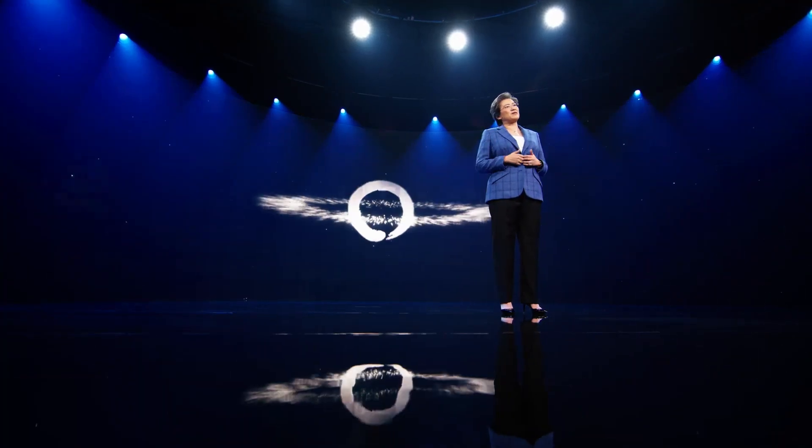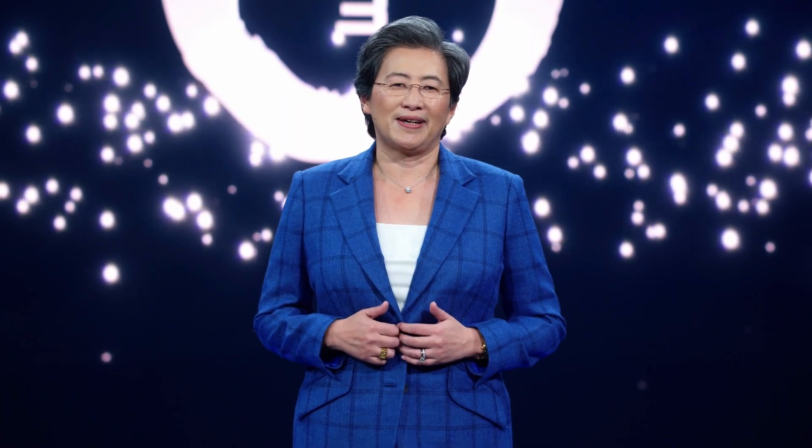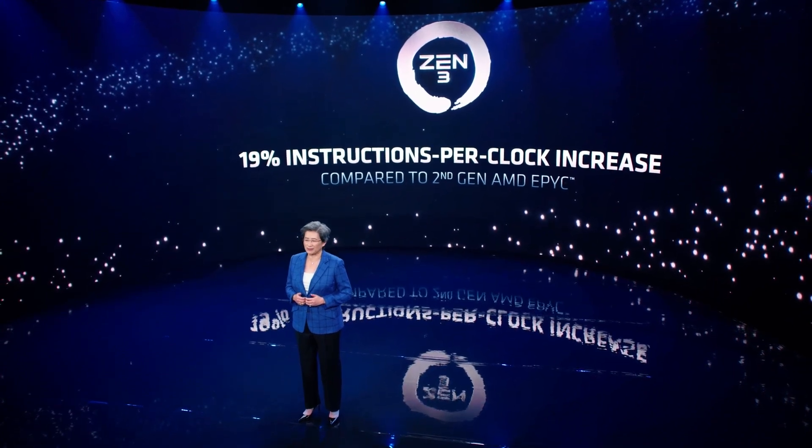At the heart of third-gen EPYC is our brand new Zen 3 CPU core. Zen 3 is the latest example of our commitment to building the best technology, and I'm so proud of what the team delivered. With Zen 3, we redesigned the core to deliver our largest generation-over-generation performance increase since we first launched Zen in 2017. Compared to our previous generation Zen 2 cores, Zen 3 delivers 19% more instructions per clock cycle.